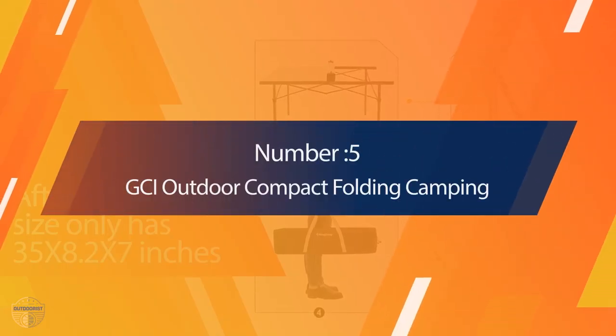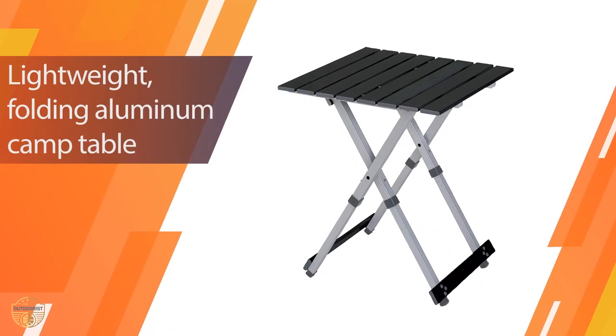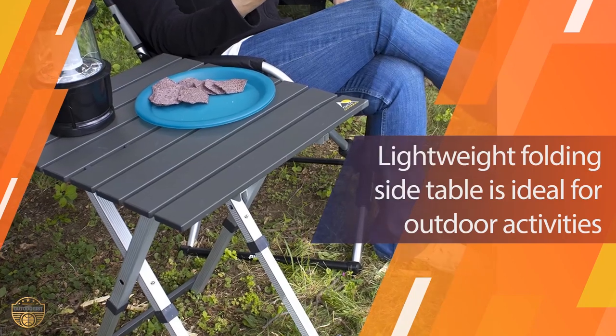Number 5. GCI Outdoor Compact Folding Camping Table. Ideal for camping, traveling, or just a little fun when the sun comes out. This outdoor table is made of a rugged aluminum frame and powder-coated anodized finish that is extremely durable.